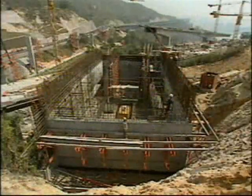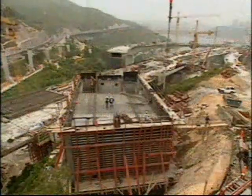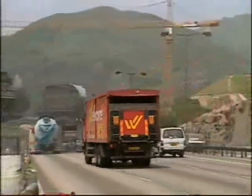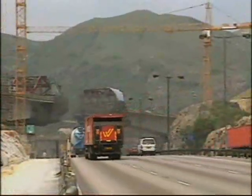Abutments, heavily ballasted with fill material to prevent overturning, acted as counterbalances for the single-deck cantilevers, where construction was carried out over the Kinmen Highway.